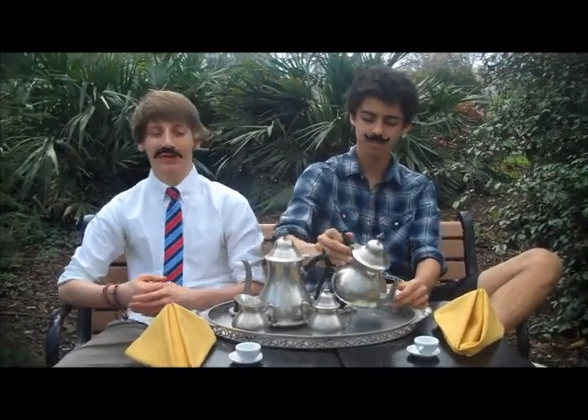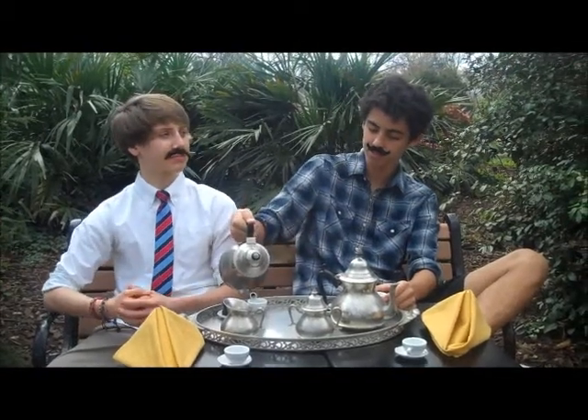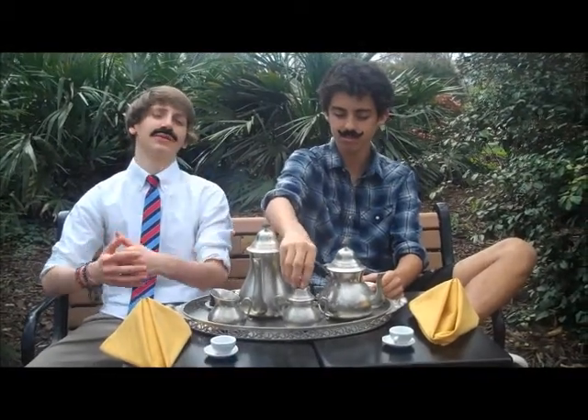Good evening, everyone, and welcome to Fascinating Phylums. I'm Sir Winston Wallace Wallaby V, and this is Sir Colonel Prime Minister — Honorary Prime Minister Larry. So today we will be exploring the fascinating phylum of Nematoda, also known as the Roundworms.